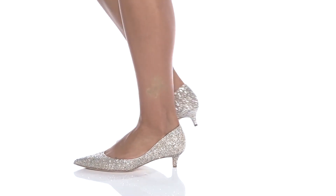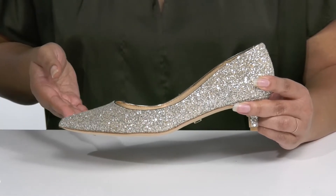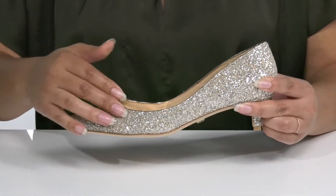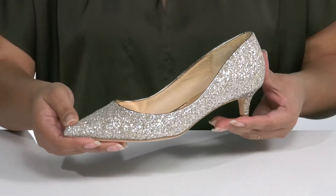Glitter and gold never looked so good until you wear these heels by Badgley Mishka. They feature a textile upper with a pointed toe silhouette and a wide open collar for easy slip-on. It is covered from heel to toe in a glittery gold finish that'll give your outfit a gorgeous look you're sure to love.